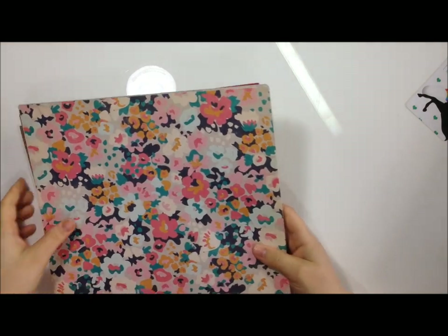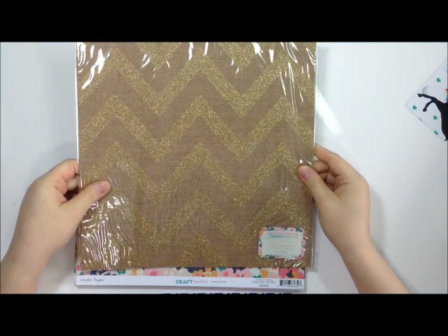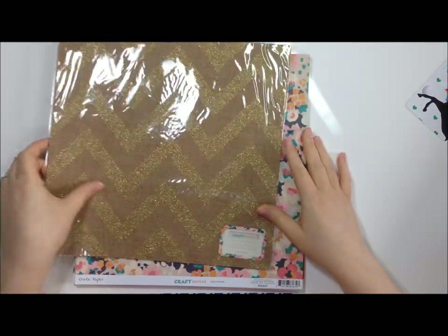I got a lot of paper too. First things first - this is the Craft Market burlap glitter chevron and it is so pretty. This would be great for a memo board or in one of those 12x12 frames.